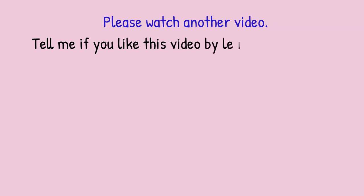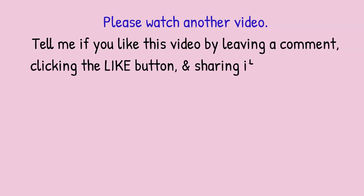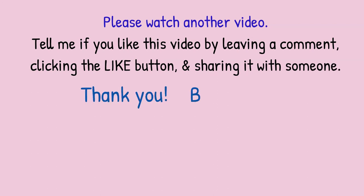Okay, there you go! Please watch another video, and let me know if you liked this one by leaving a comment, clicking the like button, or sharing it with someone. Thank you, bye for now!